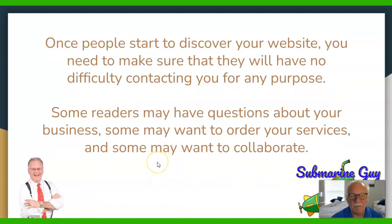Once people start to discover your website, you need to make sure that they'll have no difficulty contacting you for any purpose. Some readers may have questions about your business, some may want to order your services in person, and some may want to just collaborate and talk.